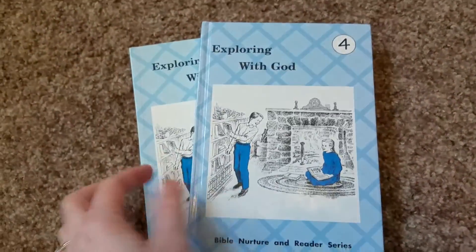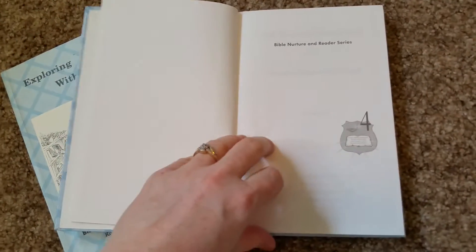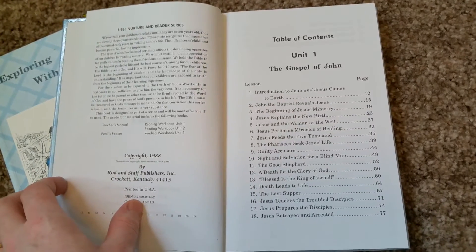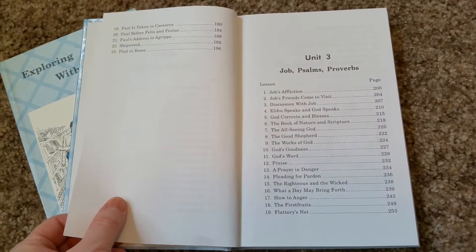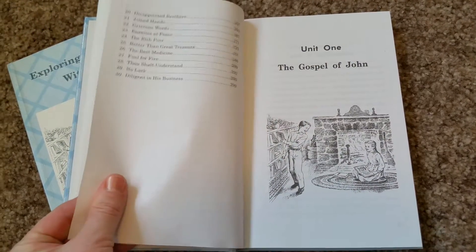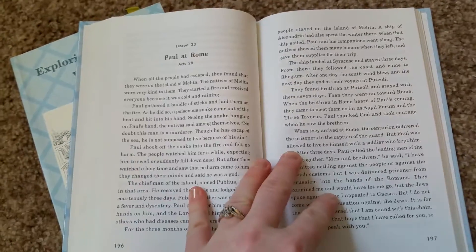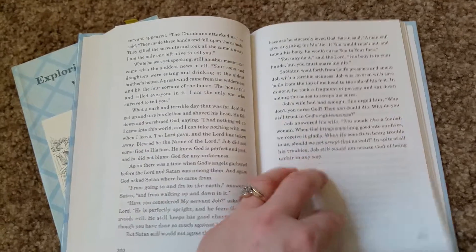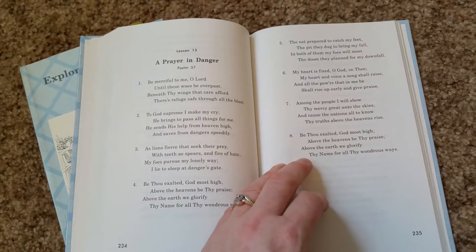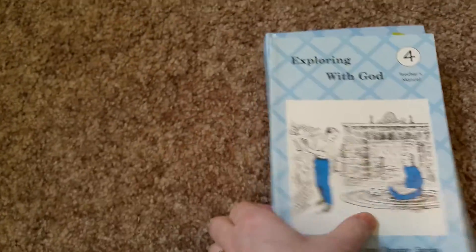Then fourth grade — little teacher's manual. It comes with workbooks too but I don't have those. Grade four goes over the Gospel of John, Book of Acts, Job, Psalms, and Proverbs. It's all broken down, the writing gets a little smaller, and there are some poems. The teacher manual has the answers and ideas for how to discuss it.